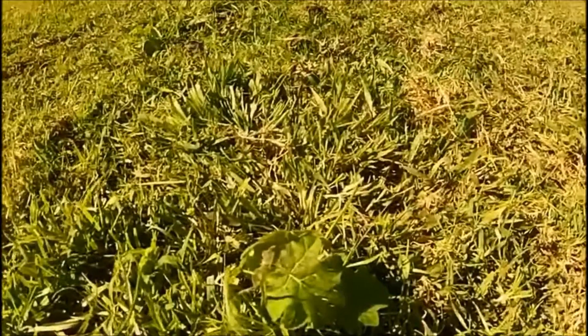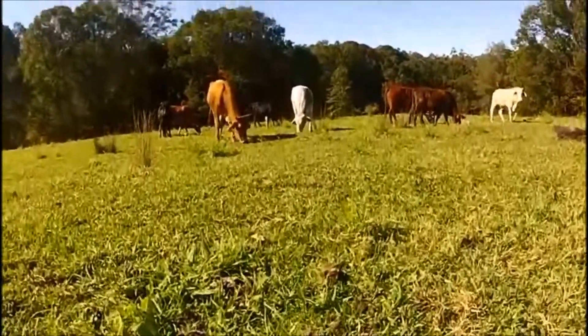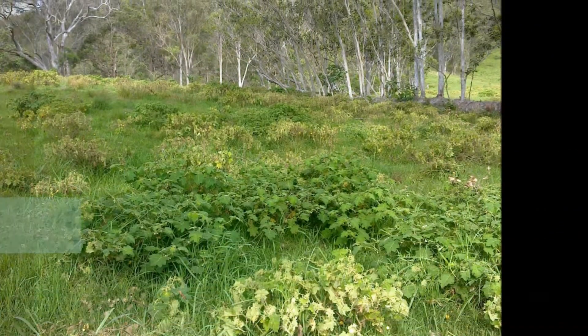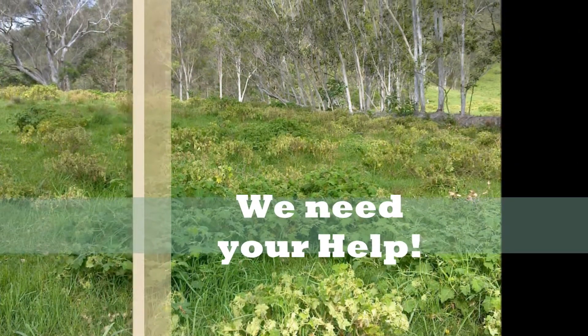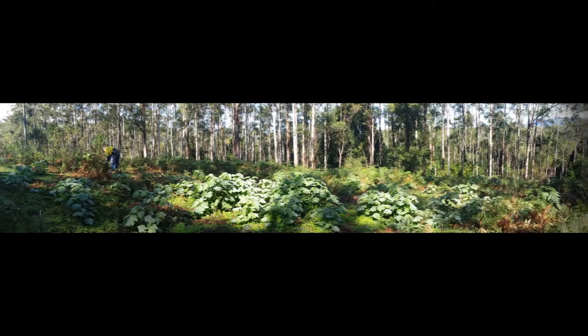Let's learn from their mistakes and not allow it to happen here. We need your help to find and eradicate all Tropical Soda Apple infestations in northeast New South Wales.